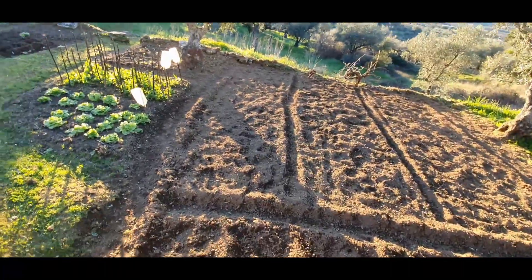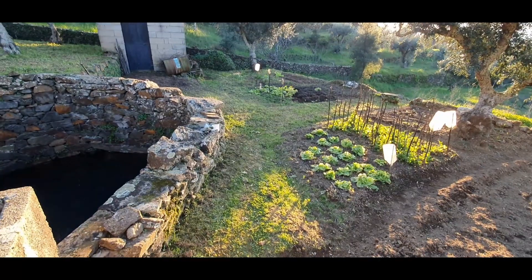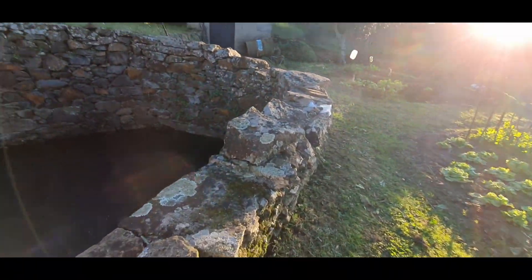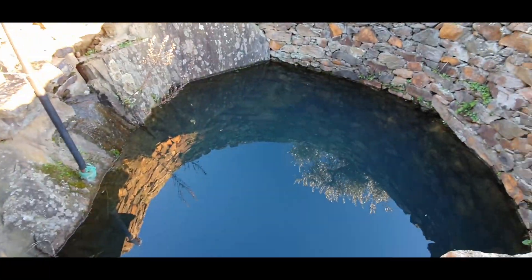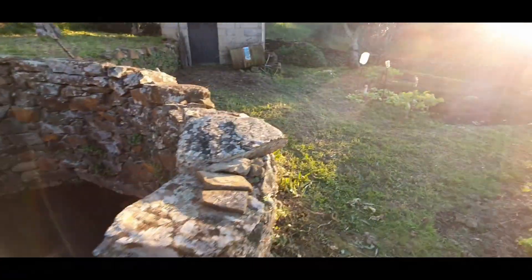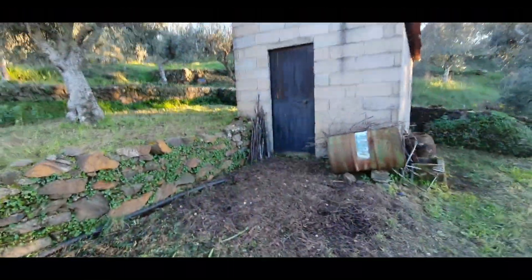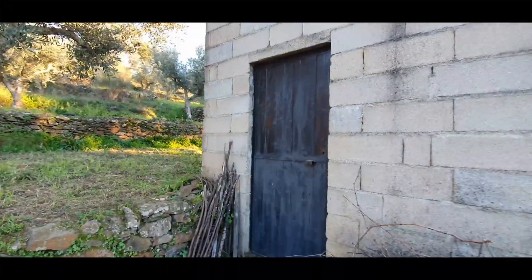Here you can see that the owners have done some vegetable garden. There are more orange trees and more vines. There's a lot of water. This construction is used only for storage or animals at the moment.